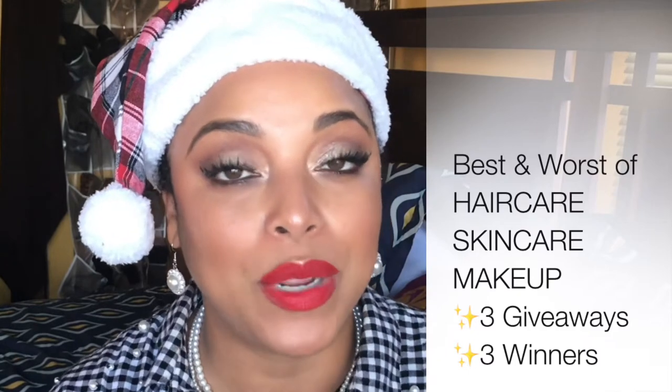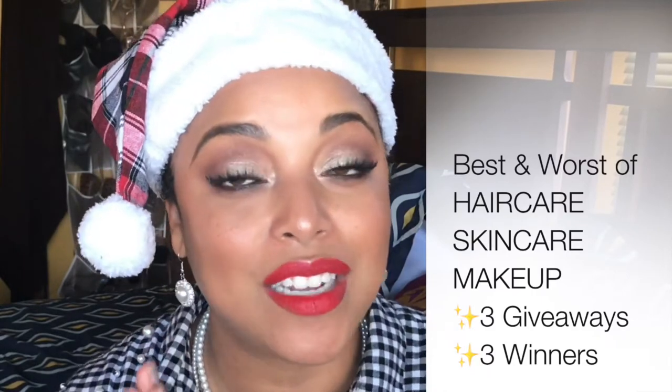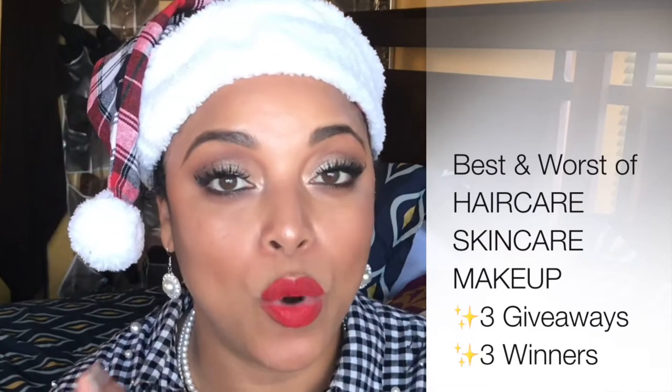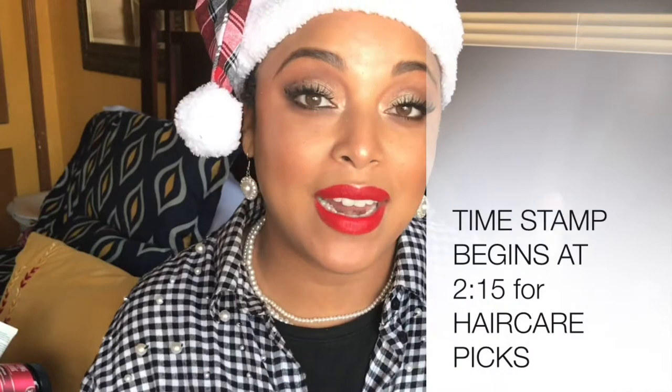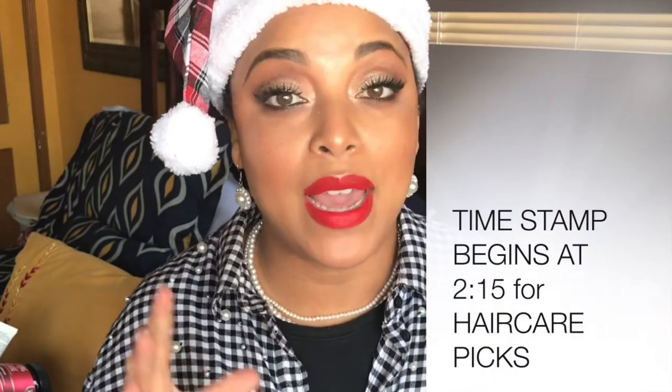This is the intro for all three videos because you're going to have a chance to win the giveaway. If you watch the video till the end, I'm going to ask you a question. Comment in each one of the videos — it's going to boost your chances of winning. I'll leave links of all the things we're talking about today down below, so check out the description box for product links and giveaway info.